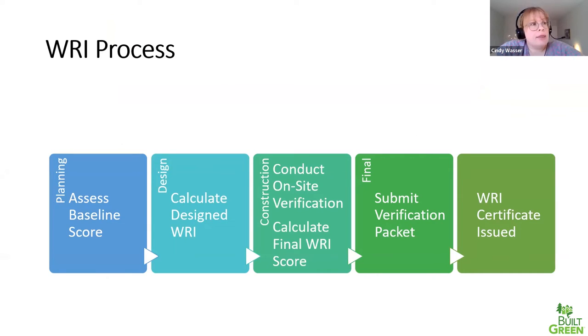Here's the process: during planning and design phases, a WRI verifier will meet with the builder or design team to assess the baseline and calculate the preliminary or design WRI score. During construction, the selected water-efficient features will be incorporated. Then at roughly the same time as final inspections for Built Green Washington, the WRI verifier will go out and confirm all water-using features present, do tests for leaks and structural waste water, and all onsite verifications will go into calculation of the final WRI score. That final verification is submitted to Home Innovation for review, and once we're confident the score was earned, we'll issue a WRI certificate.